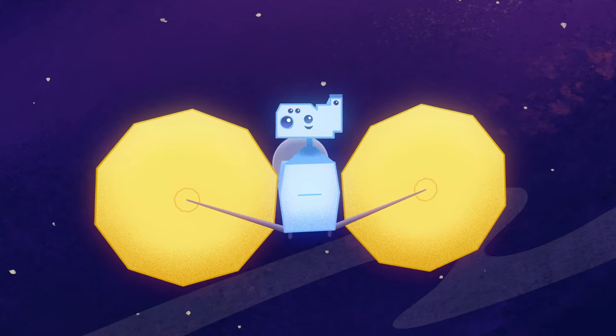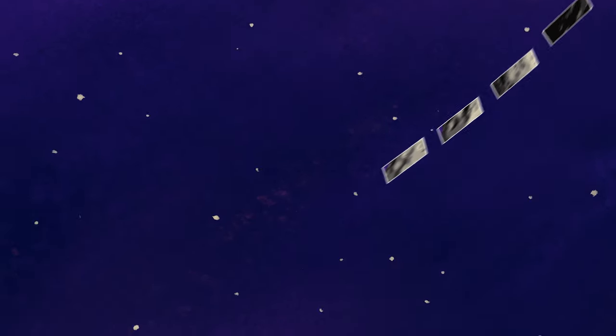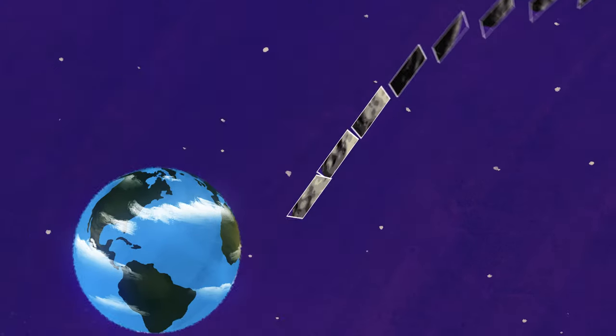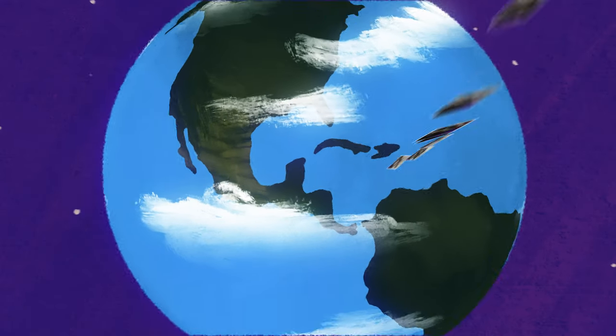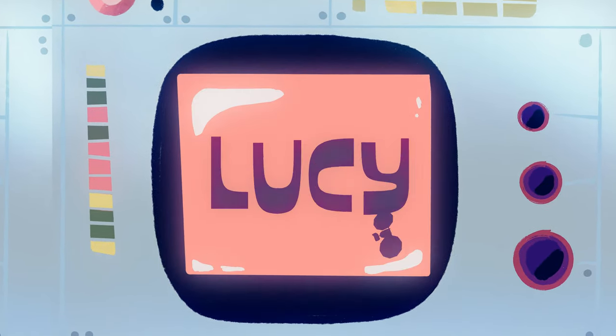It's not only the data encoded in the signals, but the properties of the signals themselves. We know what time the spacecraft sent the data and what time it was received on Earth, so we can calculate how long it took the signal to travel at the speed of light, and that gives us information about how far Lucy is from Earth.